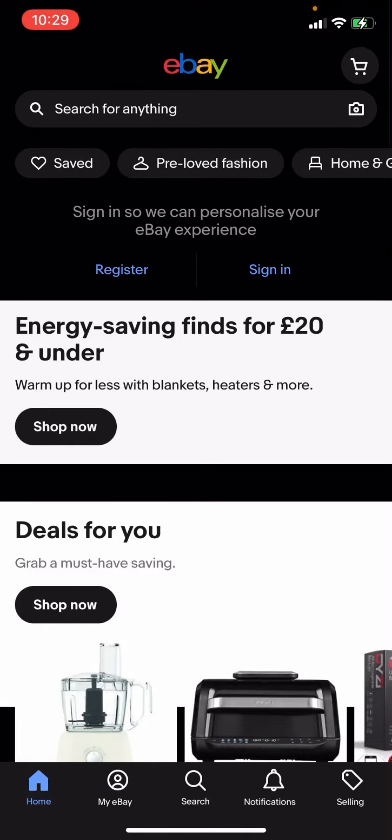Hello everyone, welcome back to another video on the channel. In today's video I'm going to be showing you how you can get free postage for branded jackets on eBay.